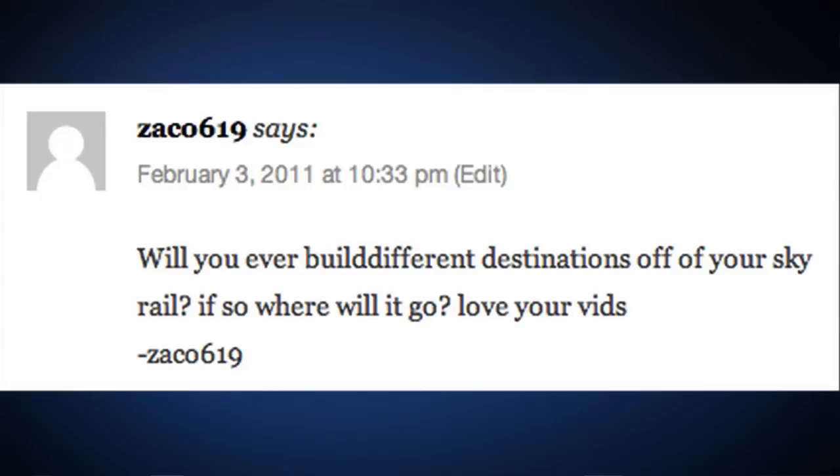Question number nine: Zacko619 says, 'Will you ever build different destinations off your sky rail? If so, where will it go?' Yes, and what directions — I have no idea. It was probably a really good idea to make the sky railway because there are no warps in single player, and it would be really hard to get to Lava Falls if you had to walk that entire distance. I will be creating more rail systems so you can get to those different areas relatively easily, unless they somehow implement warps in single player besides the portal and the Nether.